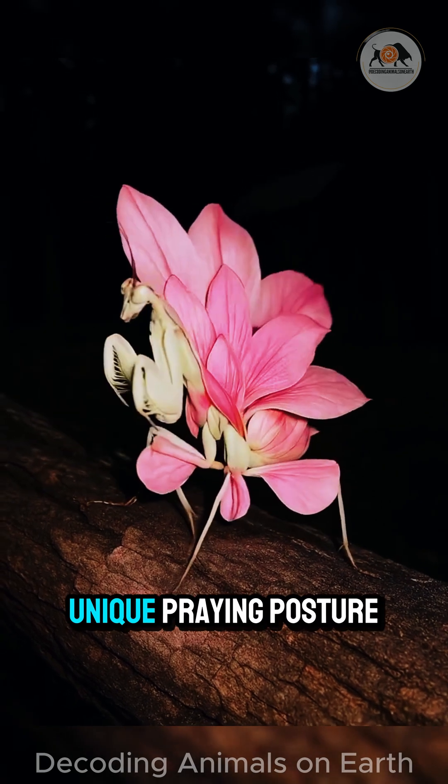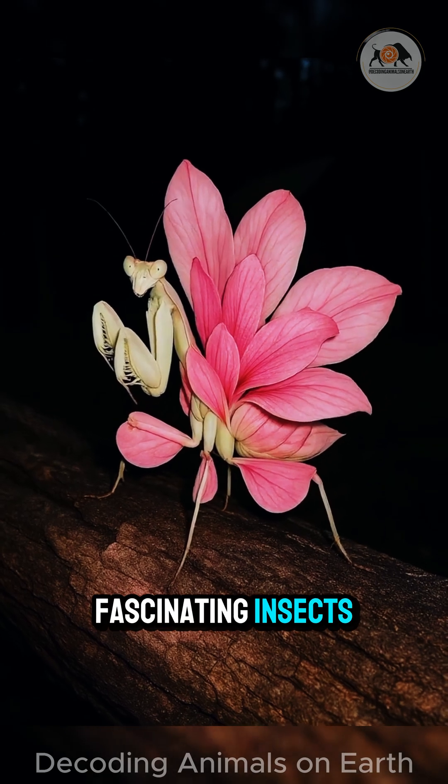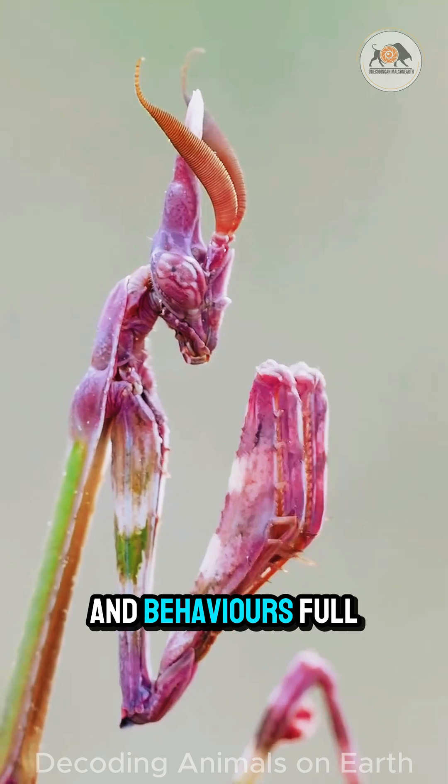With their almost alien look and unique preying posture, mantises are some of the most fascinating insects. But behind that appearance is a life cycle and behaviours full of surprises.